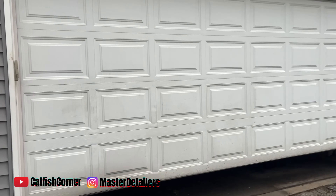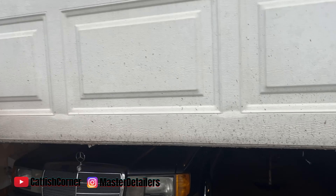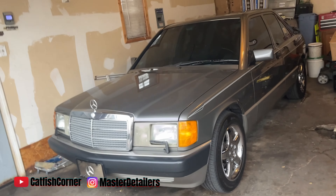Opening up that garage — y'all know what's behind door number one. Old girl ain't been out the garage in I don't know when, guys. We'll give y'all a quick cold start.